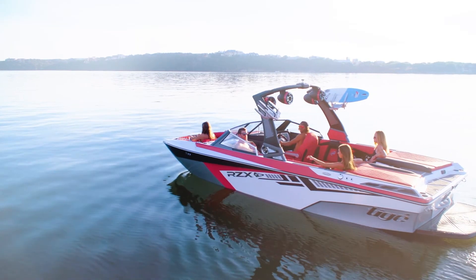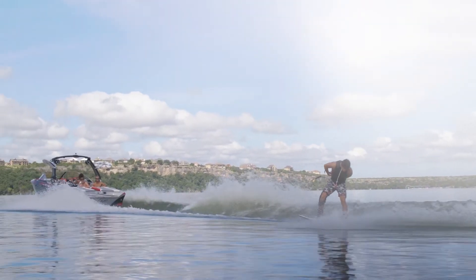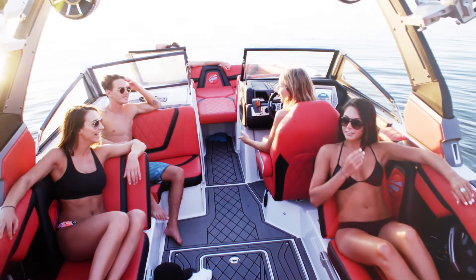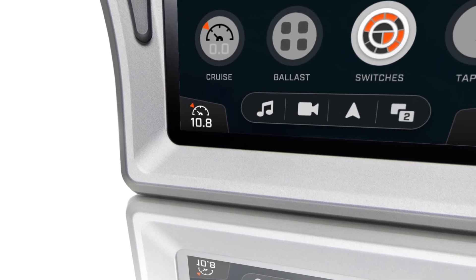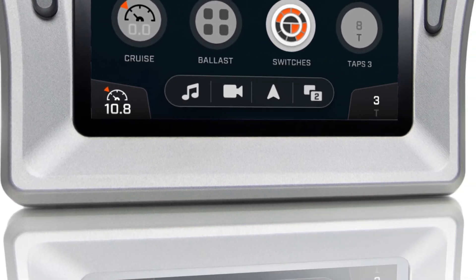We let the good times go on by backing the Tyga Clear User Experience with the industry's most comprehensive and clear protection plan, the Tyga 5 Warranty. Tyga Clear is sure to elevate everything about your boating experience. Experience the Clear User Experience at your local Tyga dealer.